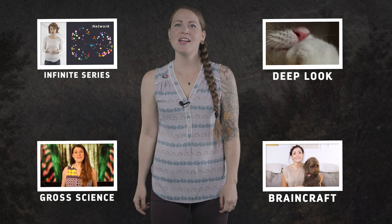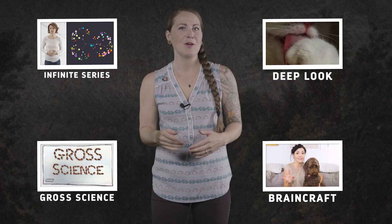Also, do yourself a favor and check out some of our sister channels from PBS Digital Studios. Your brain will thank you.